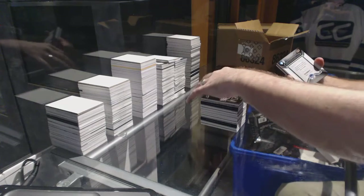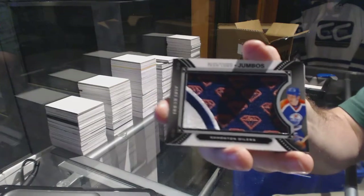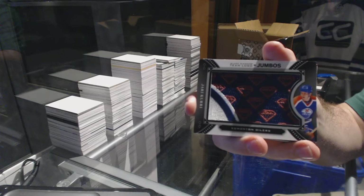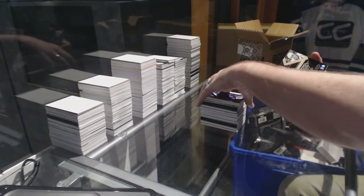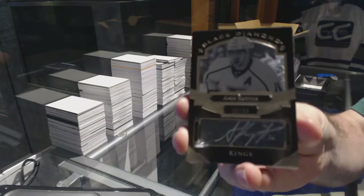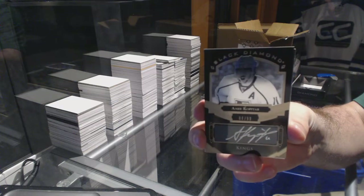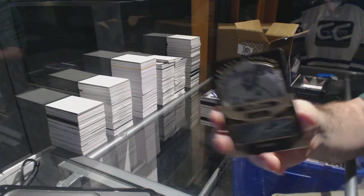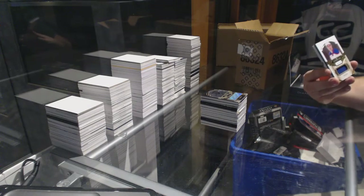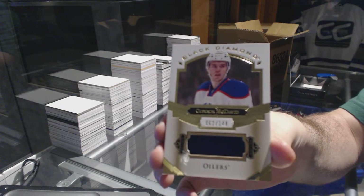For the Oilers, Team Logo Jumbos — Nail Yakupov. For the LA Kings we've got number 99 — Anze Kopitar. And we've got number 149 for the Oilers, base jersey — Connor McDavid!